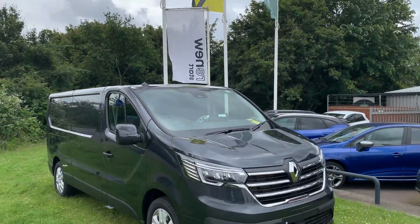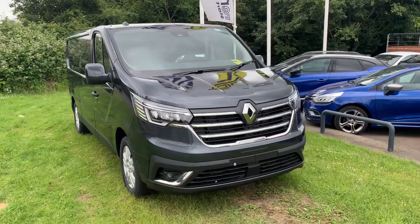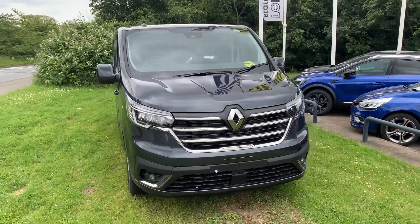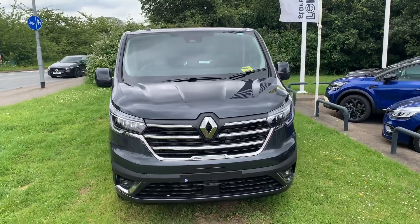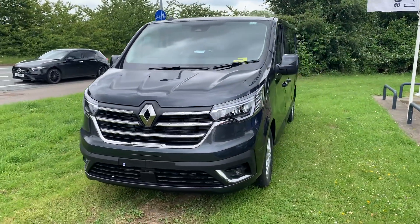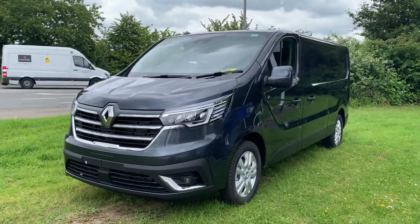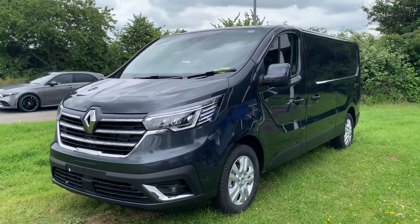Hi, welcome to John Banks Renault here in Ipswich. Here we have one of two that we have in stock: MY23 model year, long wheelbase Trafic, LL30 DCI 130 extra trim, built with the reversing camera, in metallic slate grey.